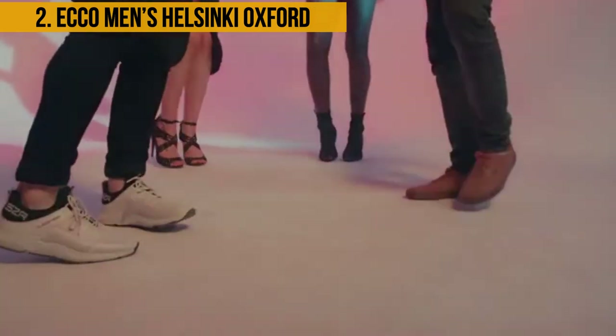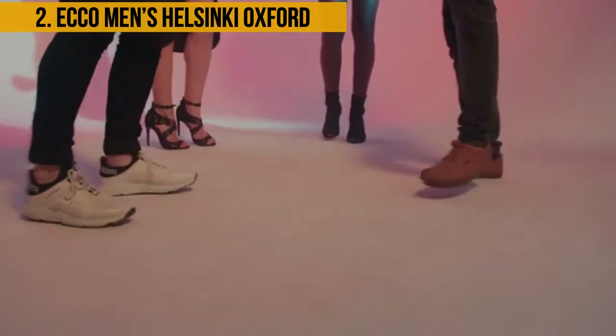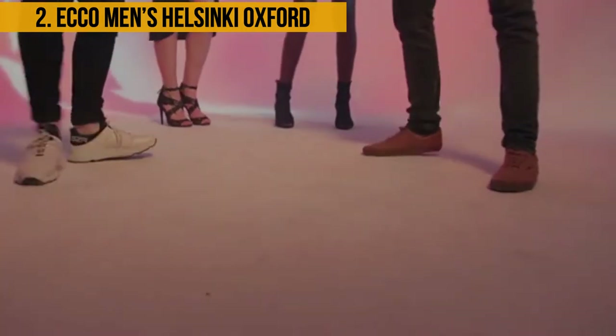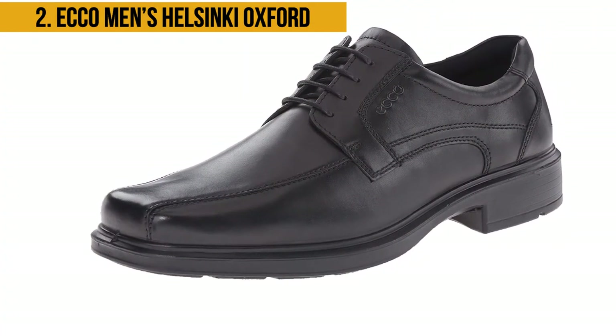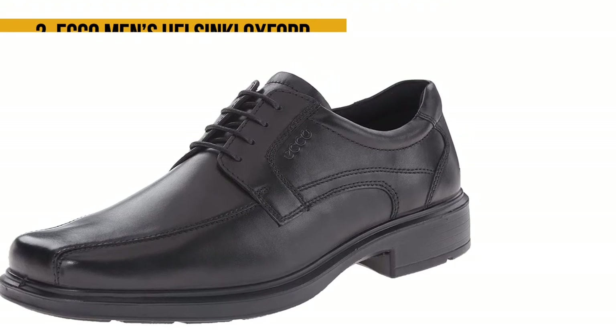The wearer remains very comfortable even after wearing the shoes for extended periods. This shoe has a roomy toe box, giving more wiggle room especially for flat-footed people. However, the sole might squeak on certain surfaces and one might need to order a size higher if their shoe size falls in the middle.